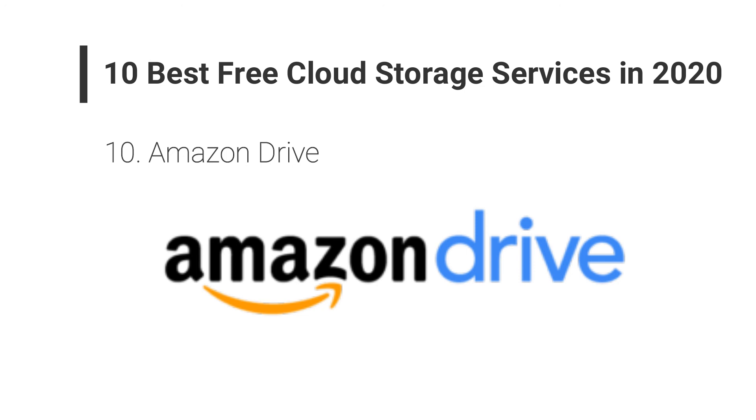That's all about the 10 best free cloud storage services in 2020. Thank you for watching.